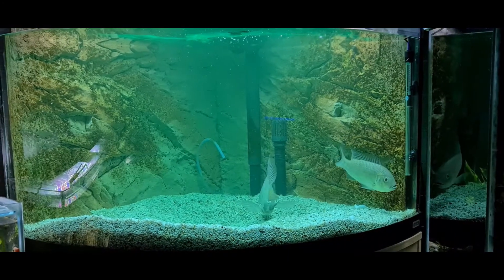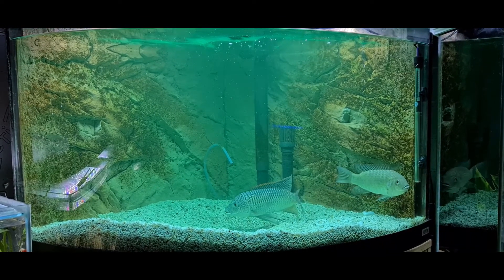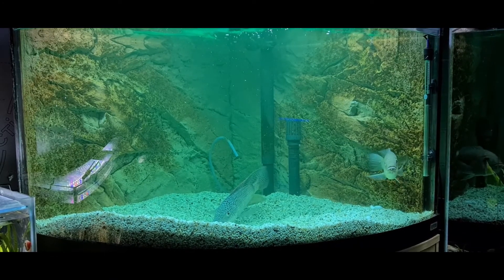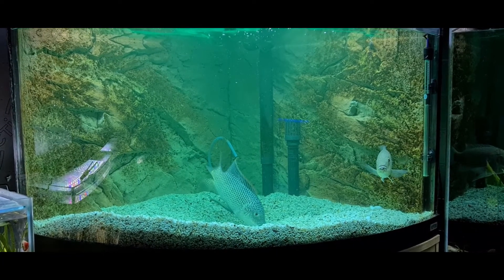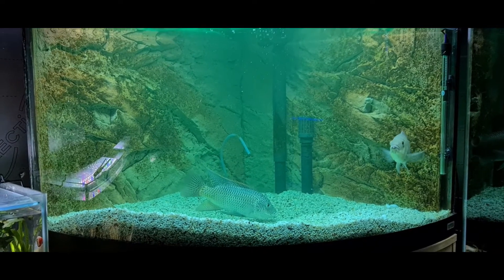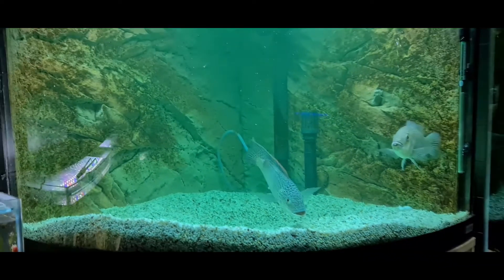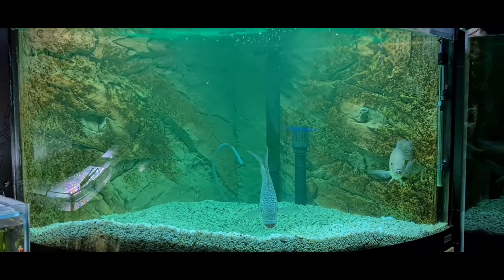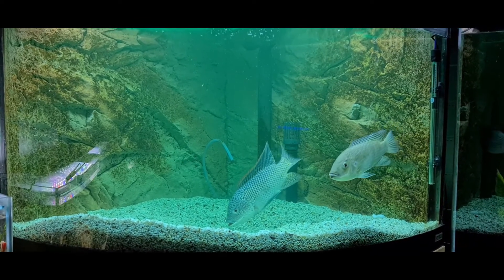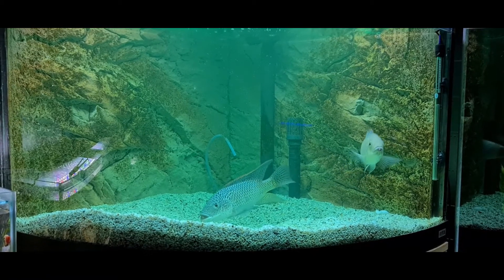I've got them in the tank now. As you can see the water's all green — I've had to do some treatments. Unfortunately they look like they've got white spot. The female's got a bit of a burn on her lip, and the male has unfortunately got an anal prolapse. I need to treat them for a few days. I've used some Esha products — a little concoction of those which will hopefully make them better.